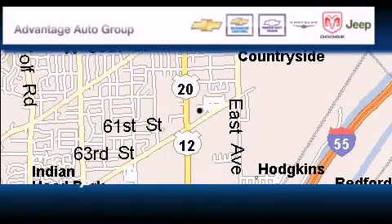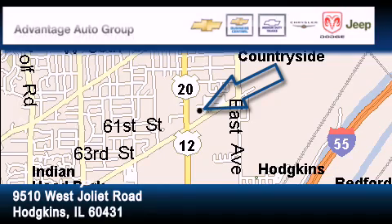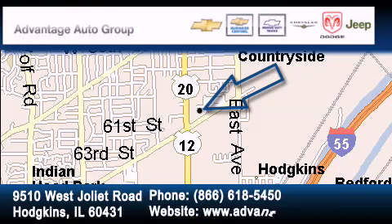Advantage Chevrolet Hodgkins is located at 9510 West Joliet Road in Hodgkins. Our goal is to exceed all of your expectations to ensure that you'll return for future visits.